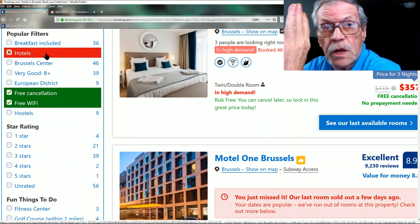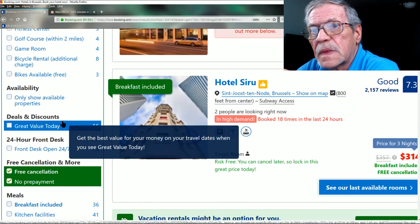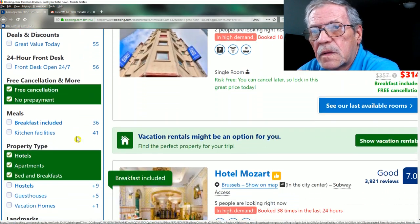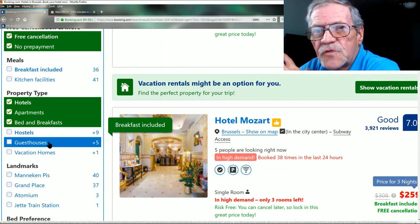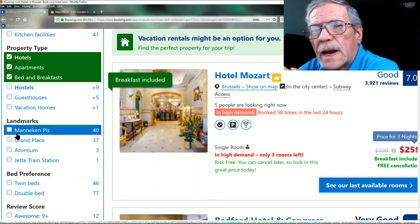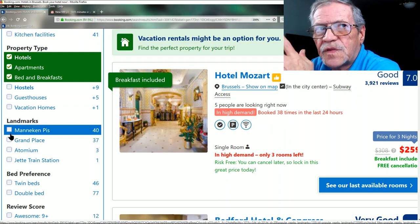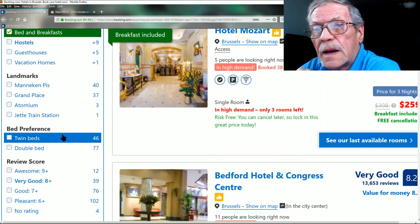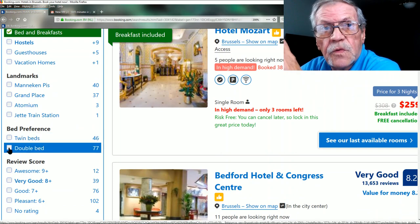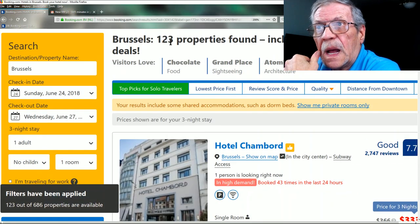I don't want hostels — if you're looking for those, check hostels and uncheck hotels. I don't care about front desk, breakfast included, kitchen facilities, guest houses, or vacation homes. I don't need it near any specific landmarks since these cities aren't that big and have good transportation. I prefer a double bed as a single traveler — still showing 123 properties.